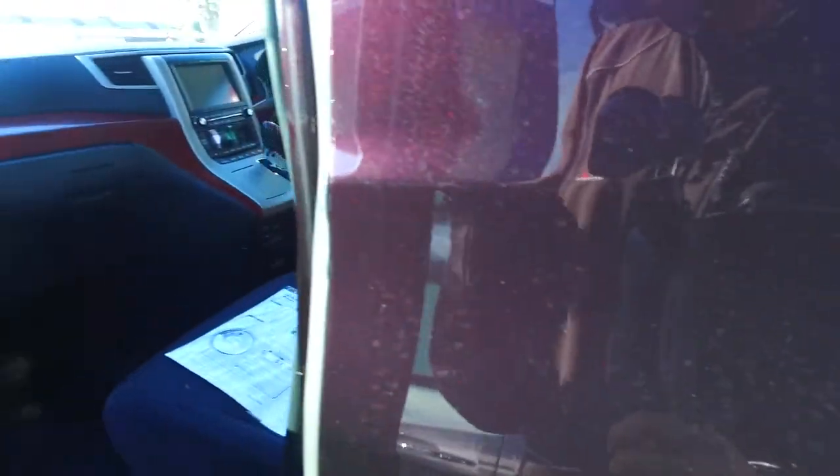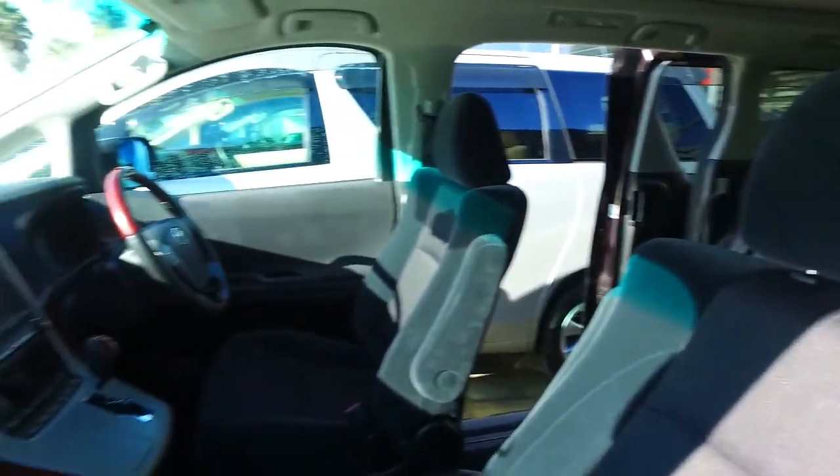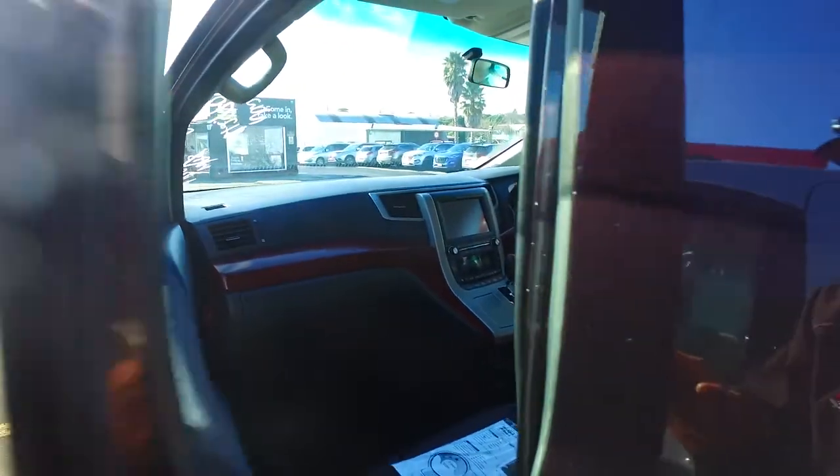Now we have been selling cars for well over 35 years and we do sell over a couple hundred cars a month. This is a 2009, got a 3.5 litre 2GR-FE engine which is an awesome Toyota engine — 204 kilowatts, V6.